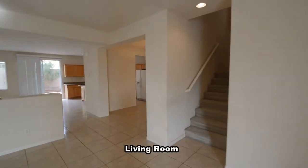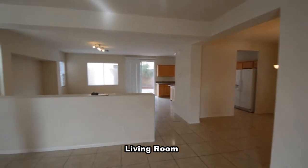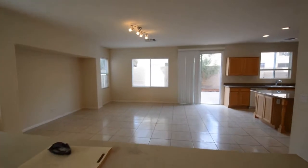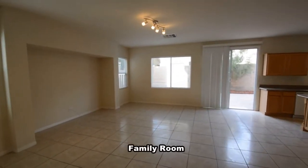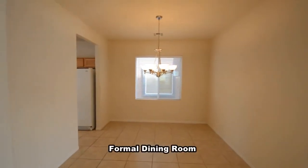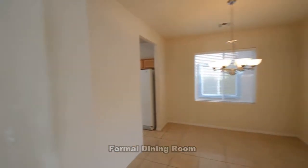The living room has a tile floor that continues throughout the downstairs. The family room has track lighting and window blinds. The formal dining room has a chandelier and window blinds.